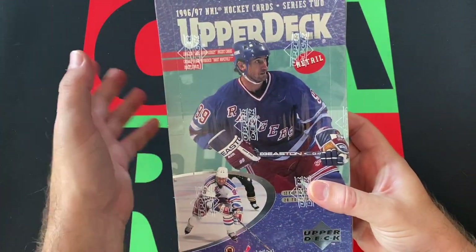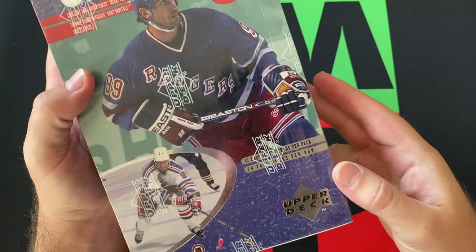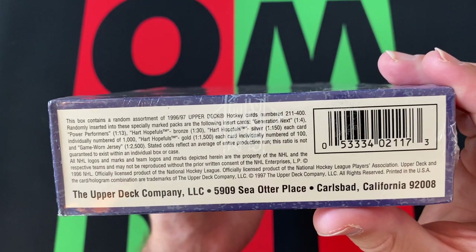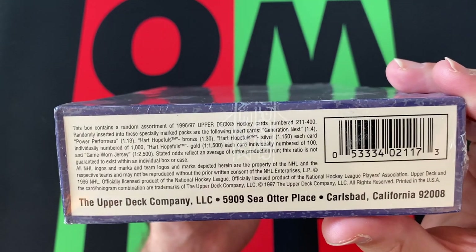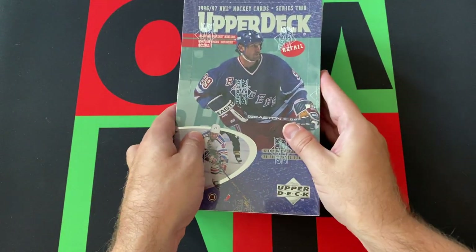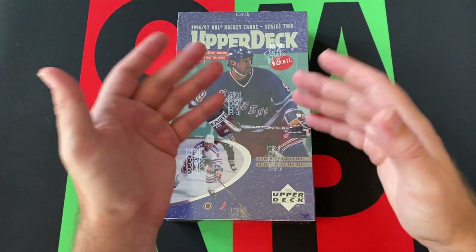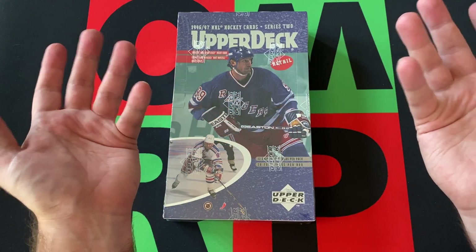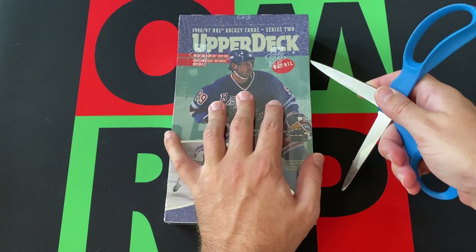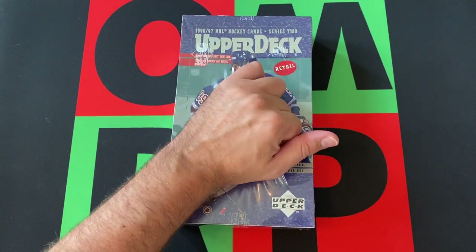So this is a 1996-97 Series 2 Upper Deck retail box. I believe there are 36 packs in here, although I don't think it says anywhere on the box. There's some odds and stuff so we should get some cool stuff, hopefully. Back in the day with retail versus hobby, I don't really know exactly what that entailed. I think it just meant they had different inserts, because there's no autographs or relics or anything in this as far as I know. It's not like with hobby boxes these days where you're guaranteed more autographs or relics than you would in a retail scenario.